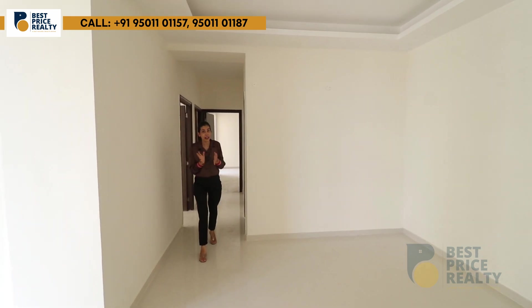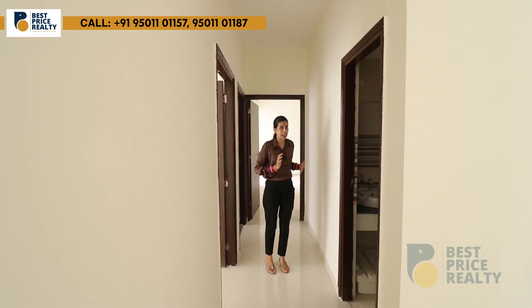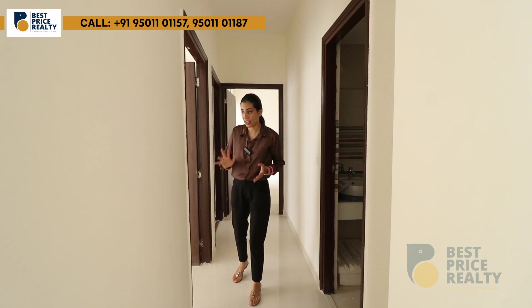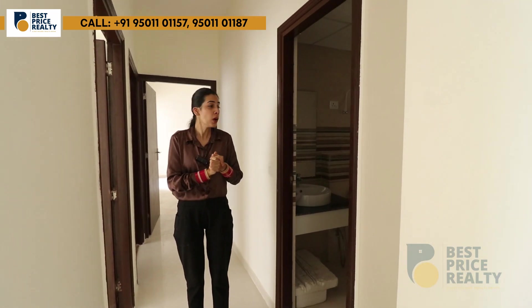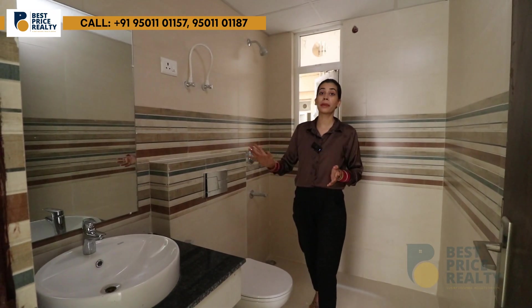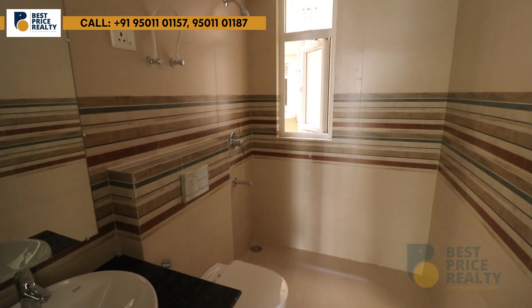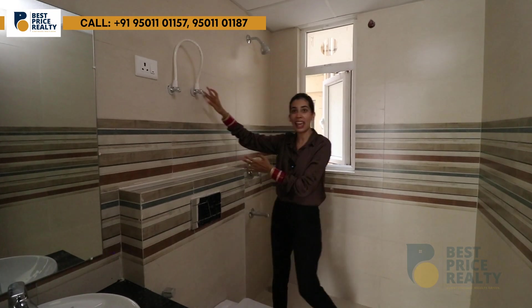The flat has a concept of 3 bedrooms and 3 washrooms. The first washroom — the guest washroom — is approximately 5 by 7 feet. You will get anti-skid floor tiles, full-length wall tiles, all CP fittings, a geyser position, and an exhaust fan.